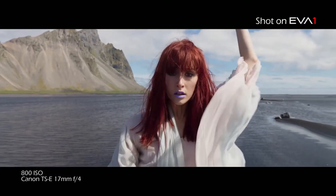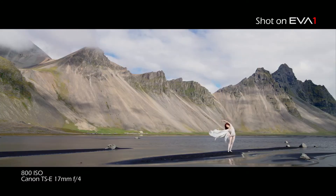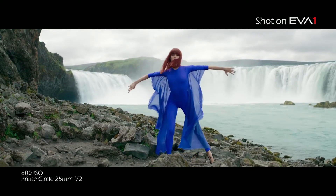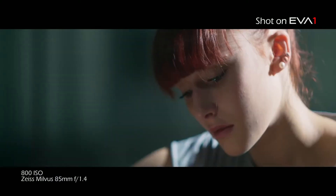But even better is just the look. That 5.7K imager produces a beautiful 4K image with 14 stops of dynamic range — real 14 stops. While our VariCam has 14 and a half stops, this is an awesome B camera to the VariCam at 14 stops of dynamic range.